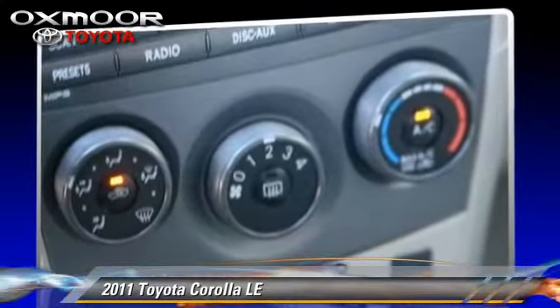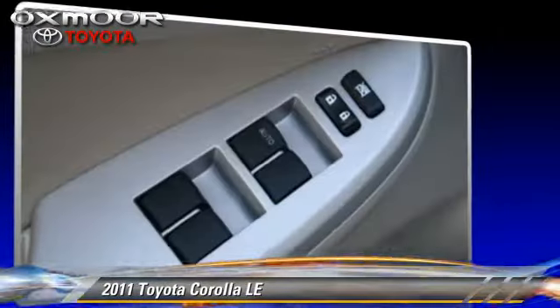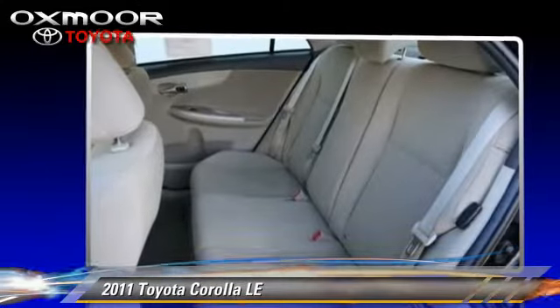Comfort and convenience features include cruise control, powered door locks, and heated power mirrors. Give us a call to schedule your test drive today.